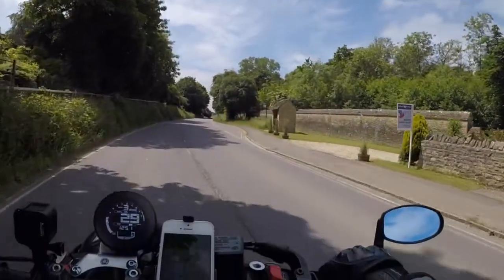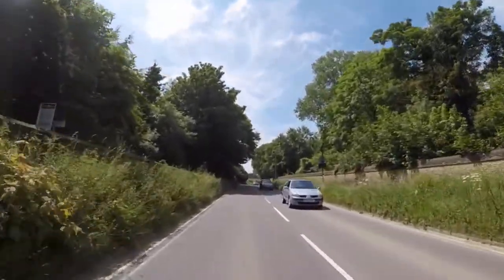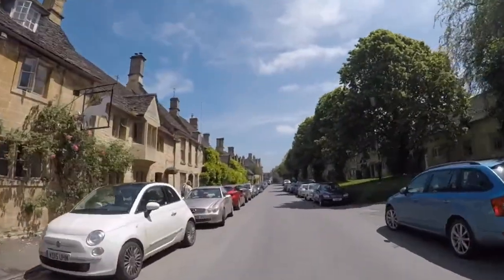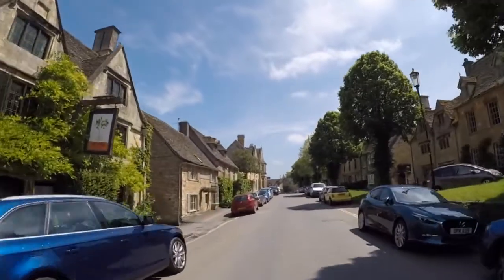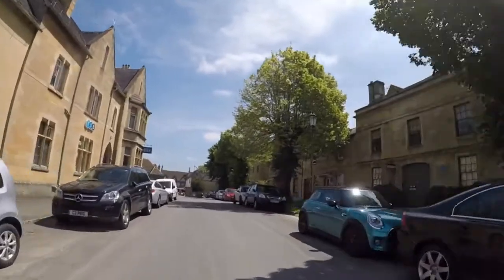I'd recommend a ride through there — that's quite nice. Certainly nice little cottages, stone cottages with roses all over them. So this is the village of Burford. Well, it's beautiful — Oxford stone or Cotswold stone.